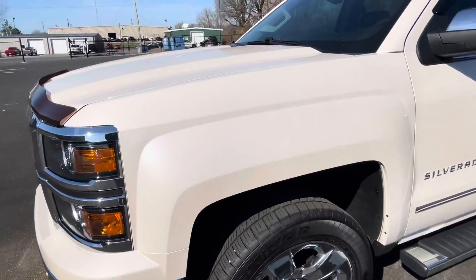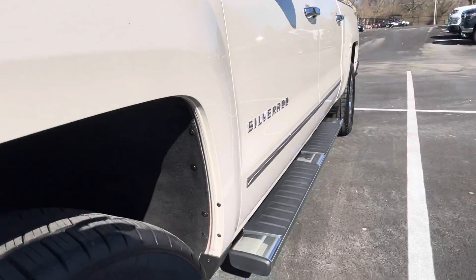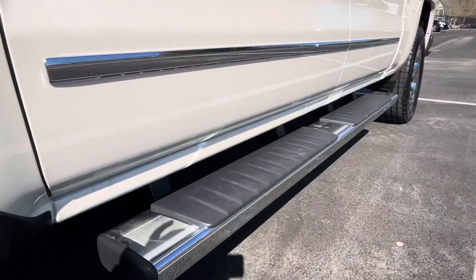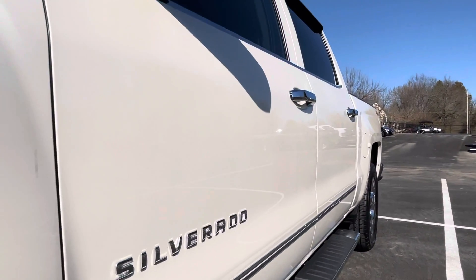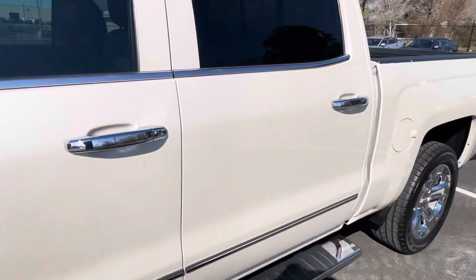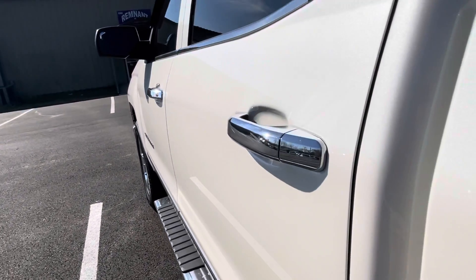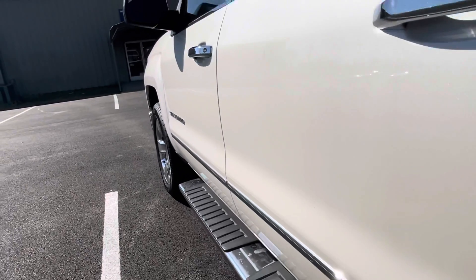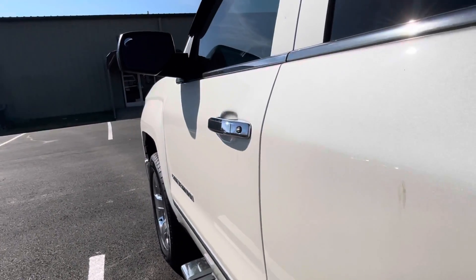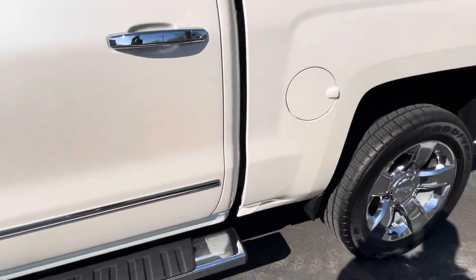Moving down the driver's side, the front quarter panel is in really good shape. Goodyear Eagle tires with lots of tread left. Getting you a couple of angles as we go down to look at the running boards, rocker panels, and both of the driver's side doors. Everything I've seen is really, really clean — I've been very impressed with the condition of this truck. No door dings or scratches, and very clean up around the door handles.